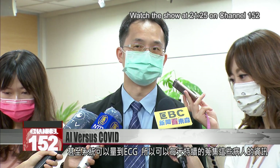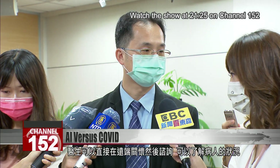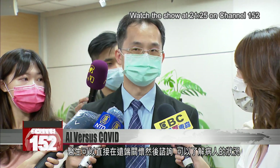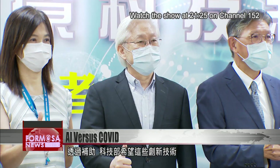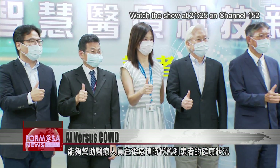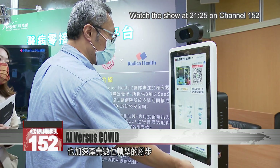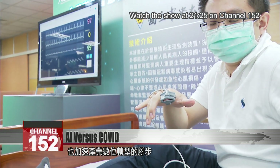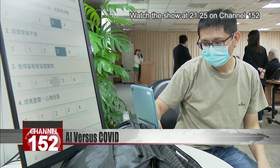That way, vital data about the patients can be collected every day. Doctors can inquire about patients' health remotely and get a picture of the patient's condition. The smart diagnostic tools were sponsored by the Ministry of Science and Technology. The ministry hopes the technology will help doctors monitor the health of patients in the post-pandemic world and drive more innovative AI applications in Taiwan's biomedical sector. For Mosa News, Stephanie Yang and Peng Yuzhou in Taipei.